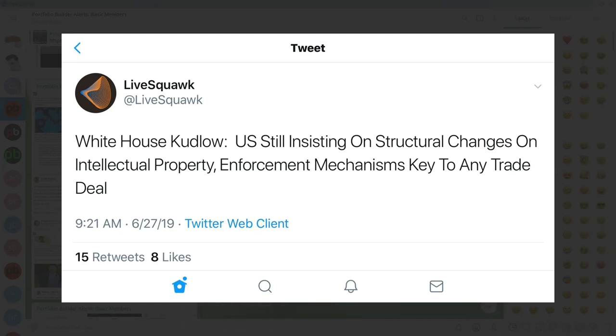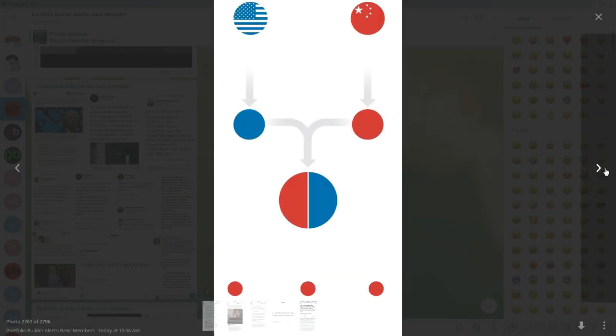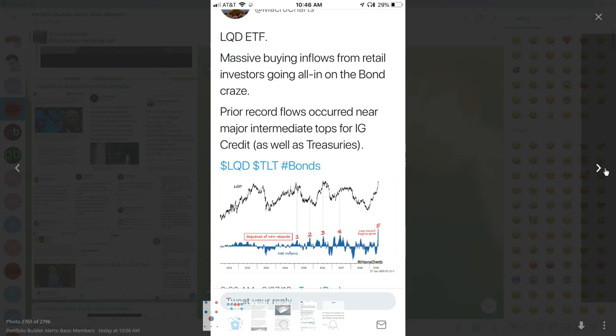The US is still insisting on structural changes on intellectual property and enforcement mechanisms as key to any trade deal. China is not going to punish themselves for their own plan to steal everything. The US tried to stop China acquiring world-class chips, but China got them anyway from AMD. Cash is piling into the LQD — that's the institutional grade ETF bond fund — pointing to a technology transfer concern highlighted by the Wall Street Journal.